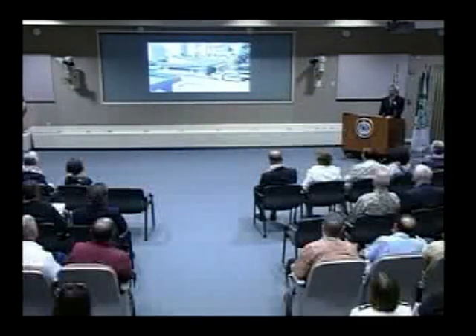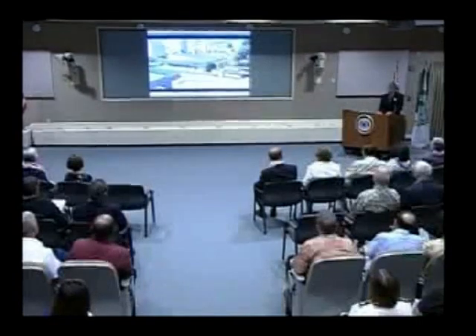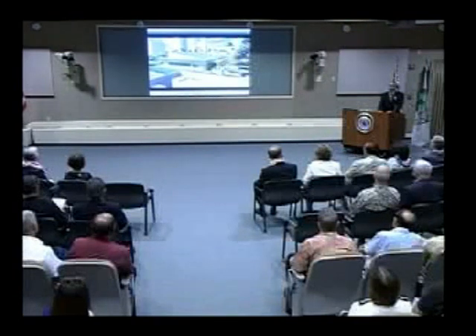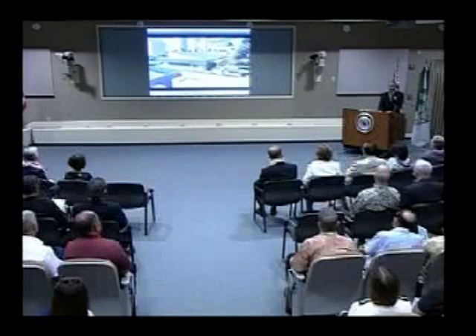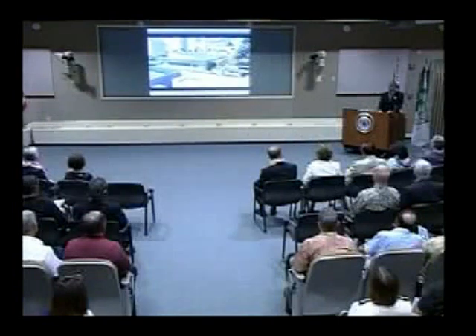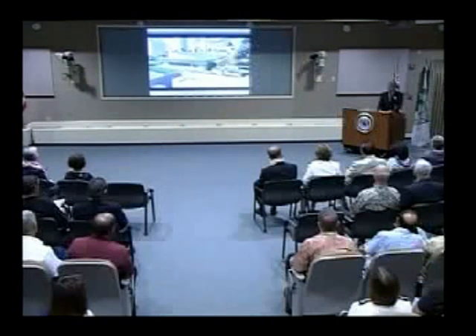We thank our partners and advisors in the Waikiki Neighborhood Board, the Waikiki Improvement Association, the Outdoor Circle, the State Historic Preservation Office, the City and County of Honolulu, Army Garrison's Directorate of Public Works, Master Planning and Cultural Resources sections, the Pacific Command J-4 and J-6, and the Halakoa Hotel for their assistance.